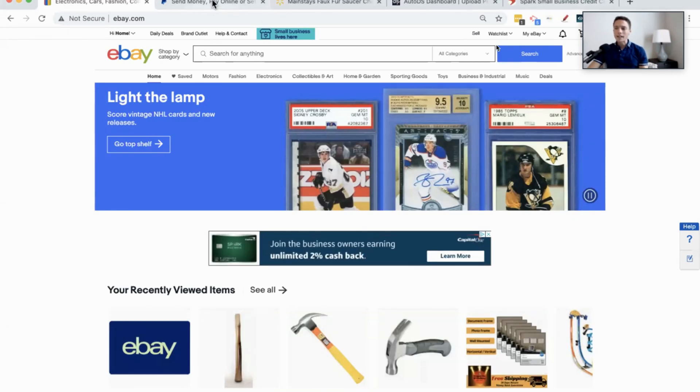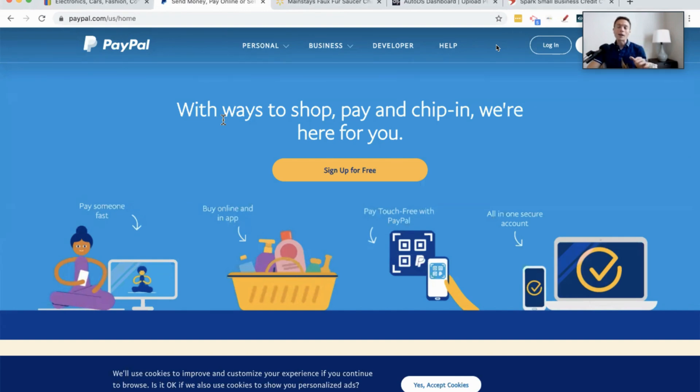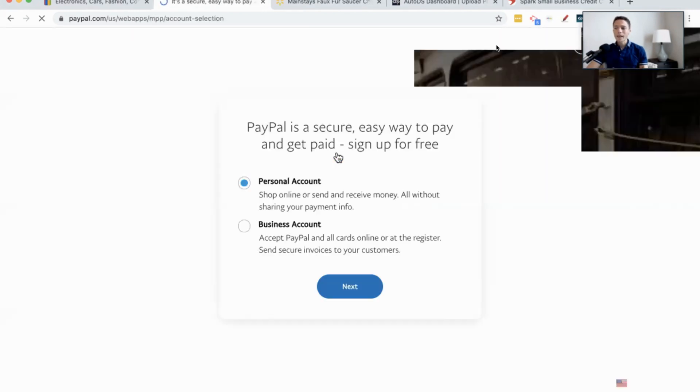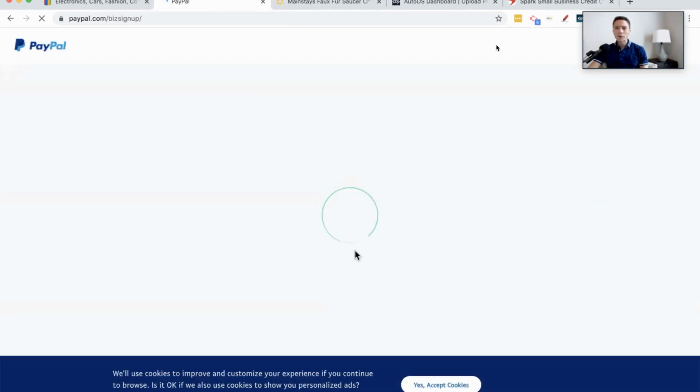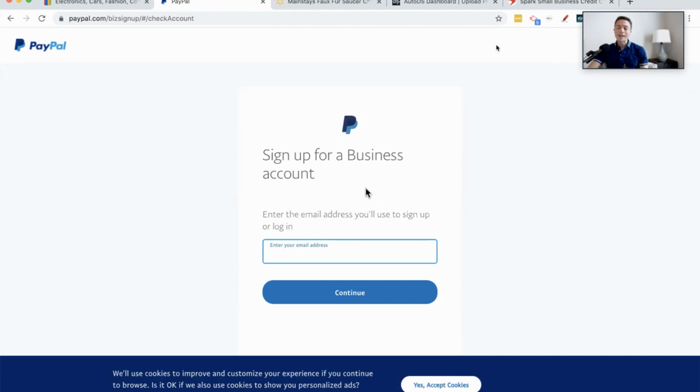The next thing you're going to need is a PayPal account. Currently, as of the recording of this video, when someone buys something from you on eBay they actually pay on PayPal. Now eBay is getting rid of PayPal, so in a few months you might not even need to do this step. But for now, just come over to paypal.com and sign up for free. The eBay account is also free to set up — so free eBay account, free PayPal account. Those are the two main components, the foundation you need.